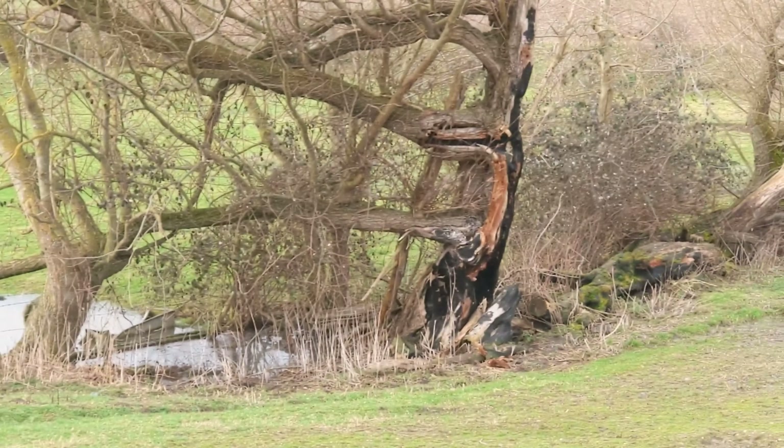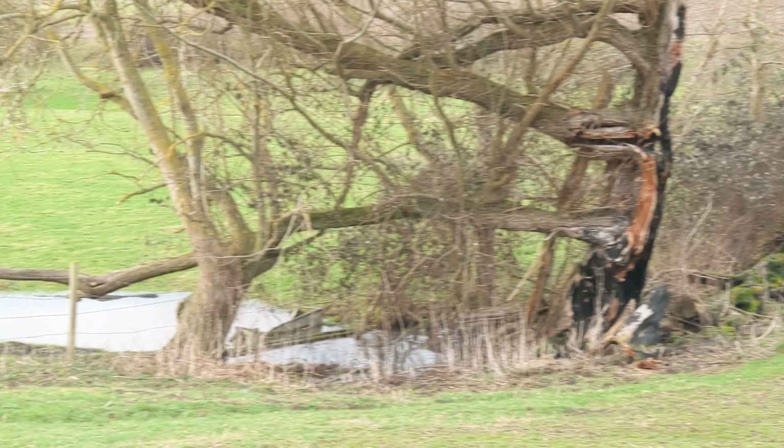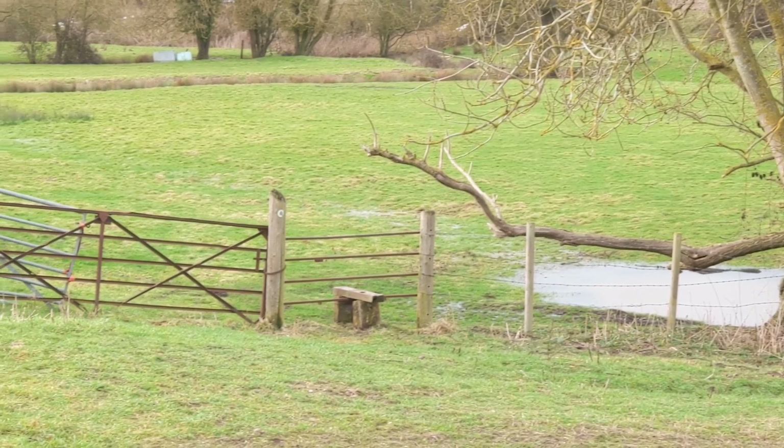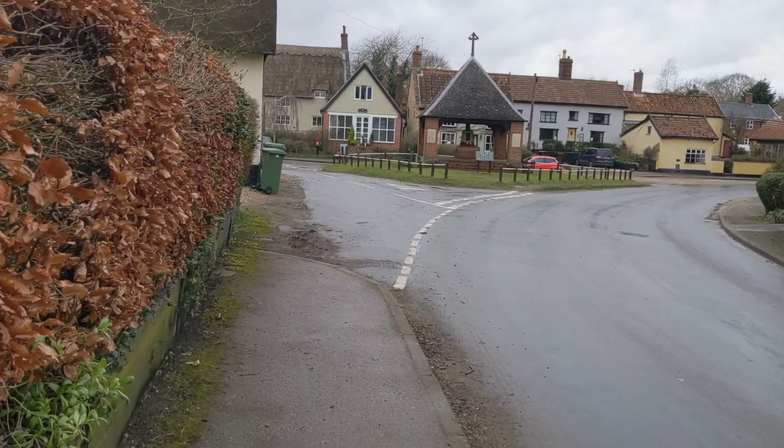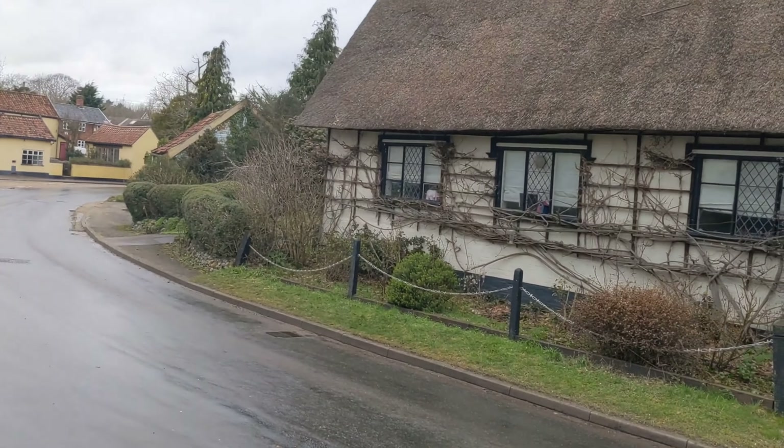It should go down there over the stile, but I think we're going to stay on the field actually, because I think the ground's going to be super boggy. You can see it's pretty wet down there. So we're going to stay along the field path — it does get to the same place. There are burnt-out trees and wet ground, so we're not going that way, but I'll show you where it comes out.